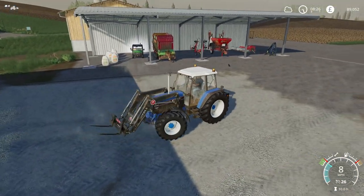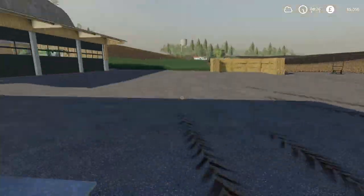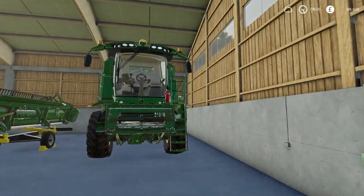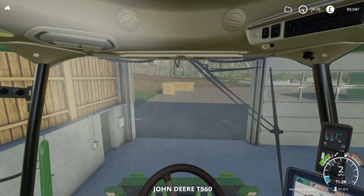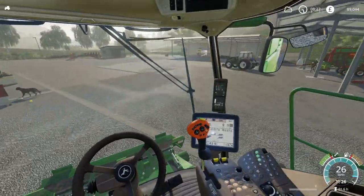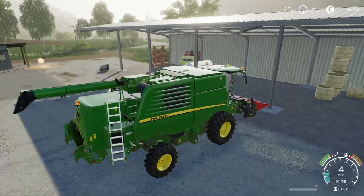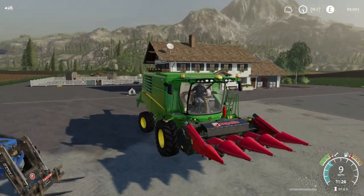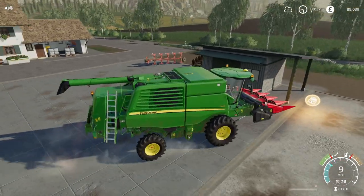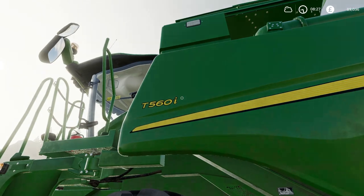I'm going to have to get the John Deere combine just to move that. And even that might not fit. It's not like it's got far to go - I could just push it, but I was trying to be a little bit more realistic. It certainly fits. Think of the productivity on that. Wasted horsepower. And wasted diesel. And time. You've done your job very well there, T560. And the I, no doubt, stands for intelligence. Although it probably doesn't. I don't know much about John Deeres.